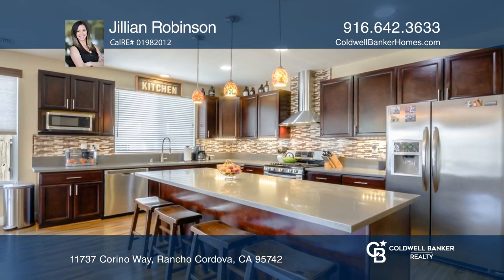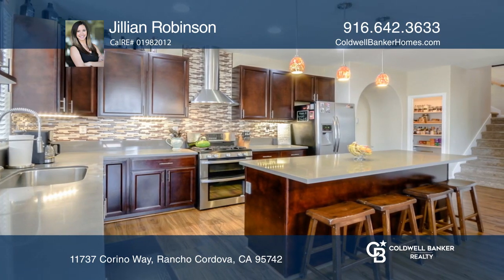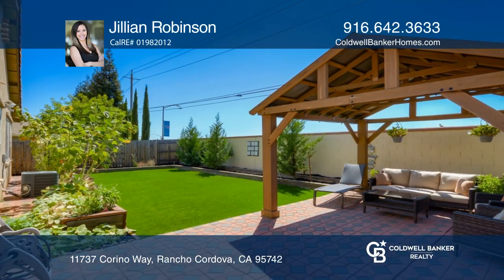The downstairs master suite features a spacious master bathroom with an enormous walk-in closet, double sinks, and a soaking tub.